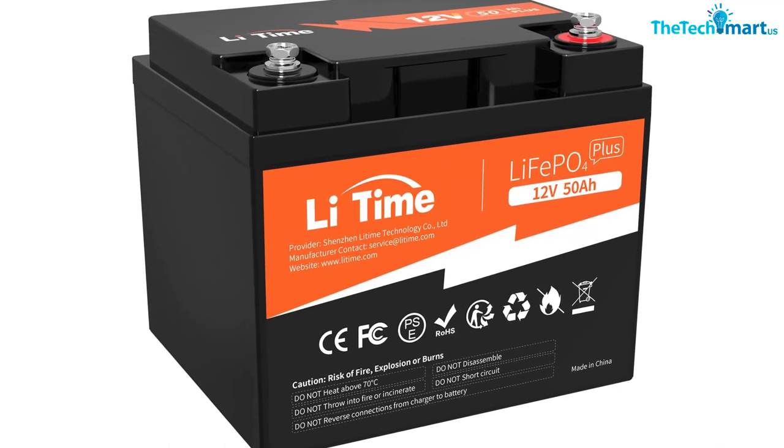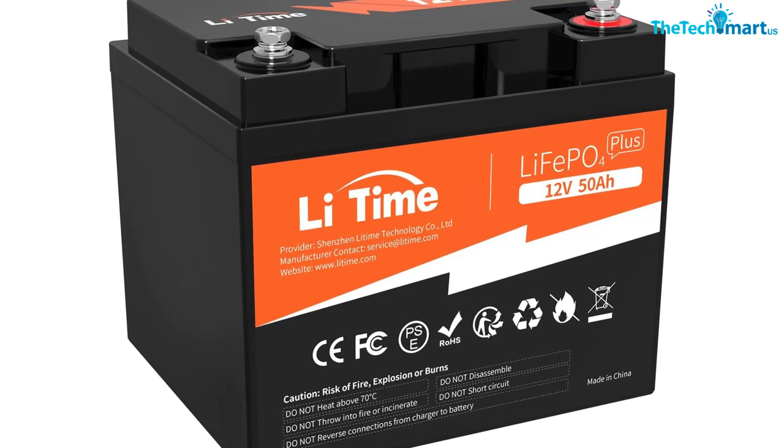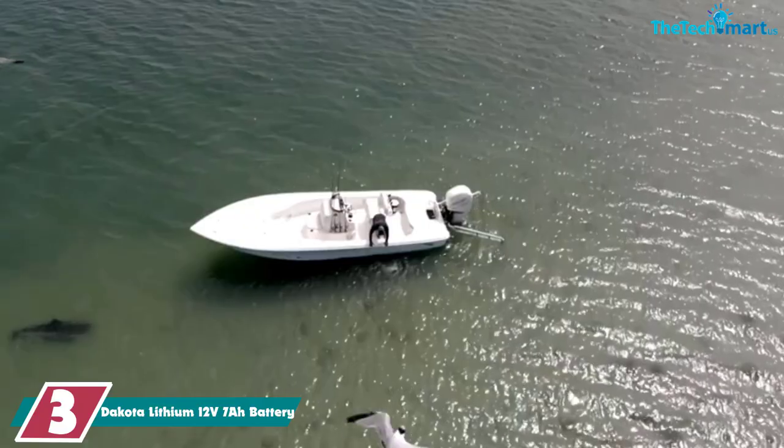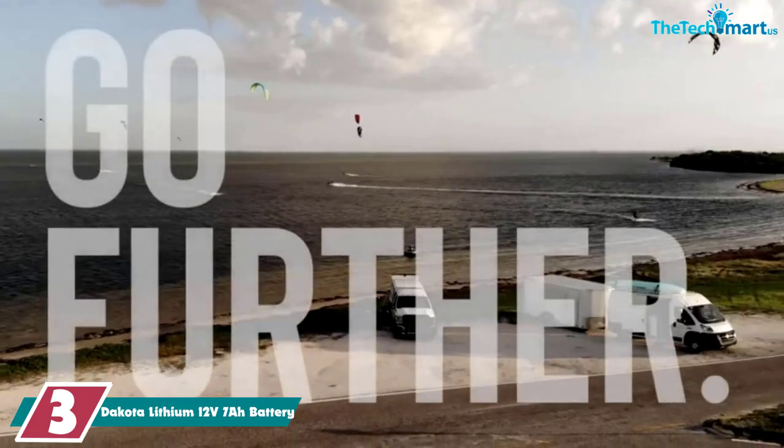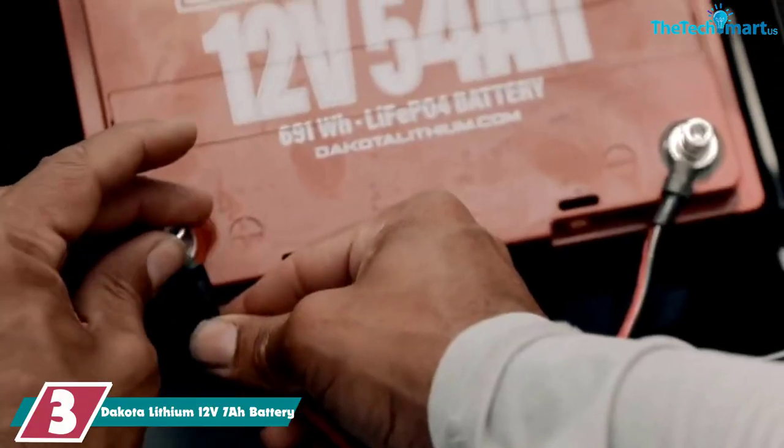With the power provided, you should be more than able to handle a fish finder and a few other components as well. If you need serious power for the long haul, this is the best fish finder battery for you.